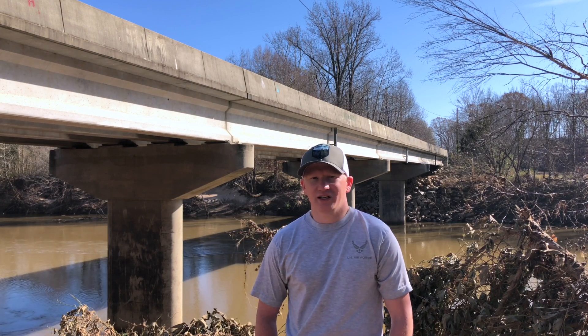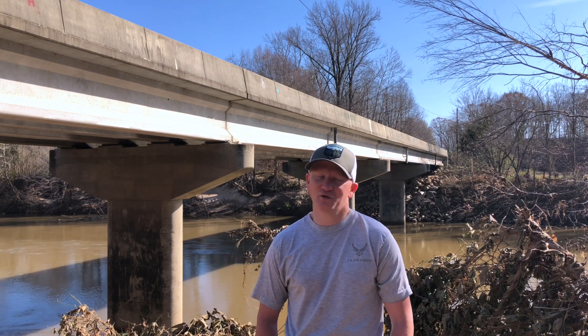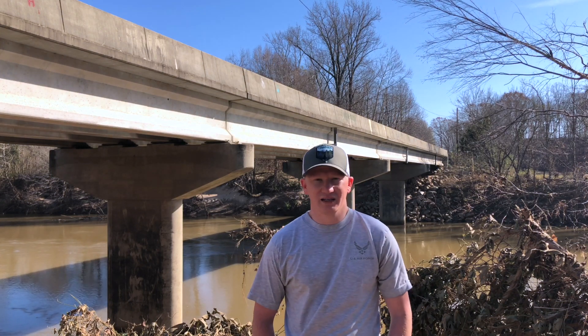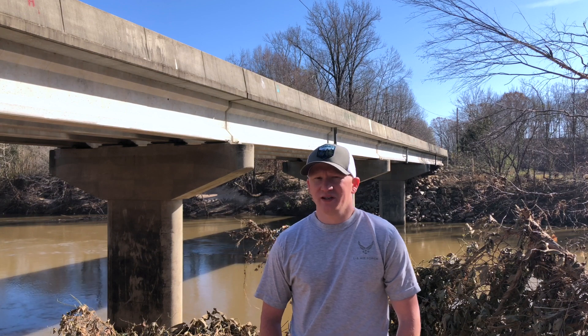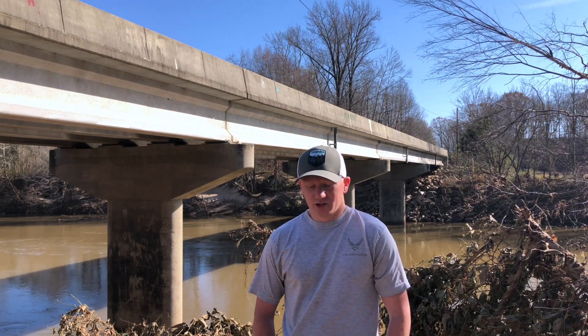I'm also going to show you guys some of the bridge — it's very famous for tagging. The artwork is hilarious at times, vulgar, and some of it's pretty cool. We're going to try to do most of our magnet fishing from the bank here just for safety. I've been here about 20 minutes getting set up and there's probably four cars already. It's a very narrow bridge and we're going to try to be safe.